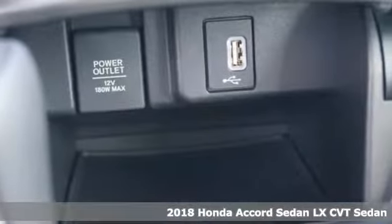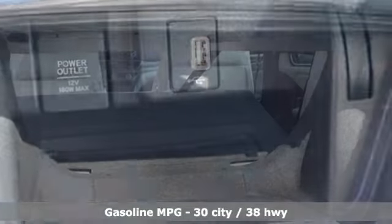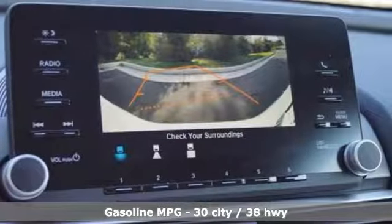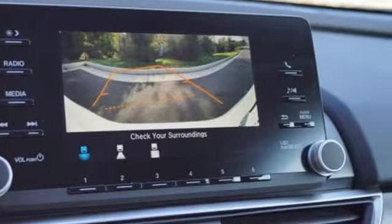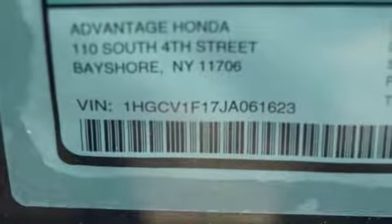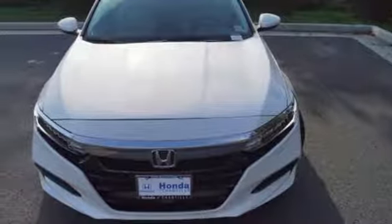Features include streaming audio, wireless phone connectivity, dual zone climate control, push button start, manual tilting steering column, turbo inline four-cylinder engine, aluminum wheels, gas pressurized shocks, and LED low beam headlights.